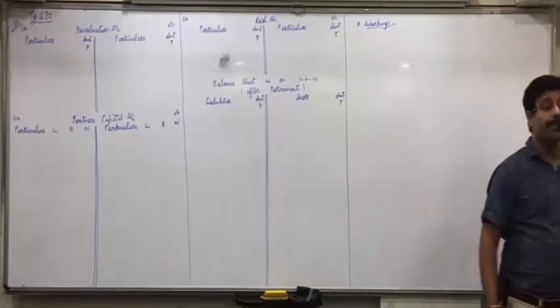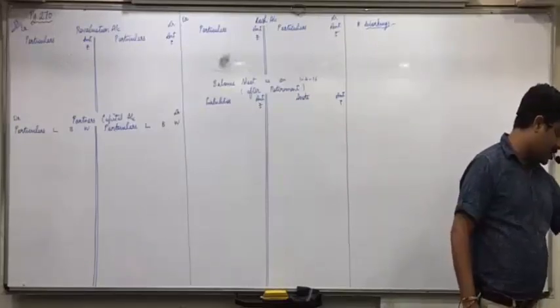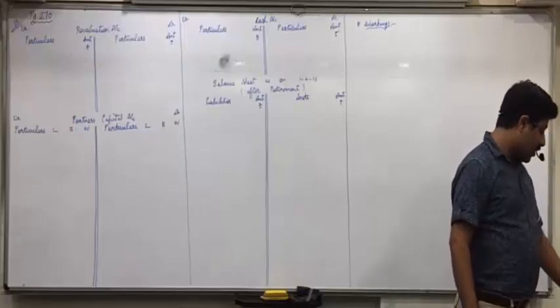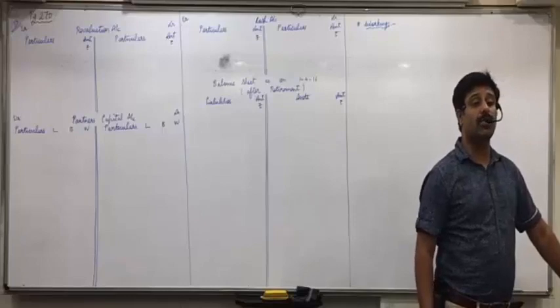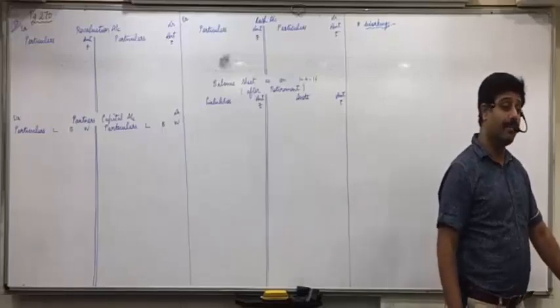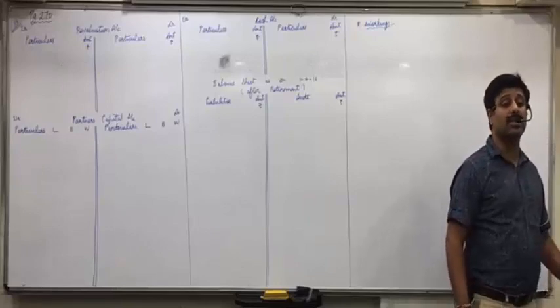Be creative now. L, B and W are the partners of a partnership firm sharing profit and loss in the ratio of 2:2:1. Hold ratio: 2/5, 2/5, 1/5. Balance sheet of the firm on 31/3/16 was as under.